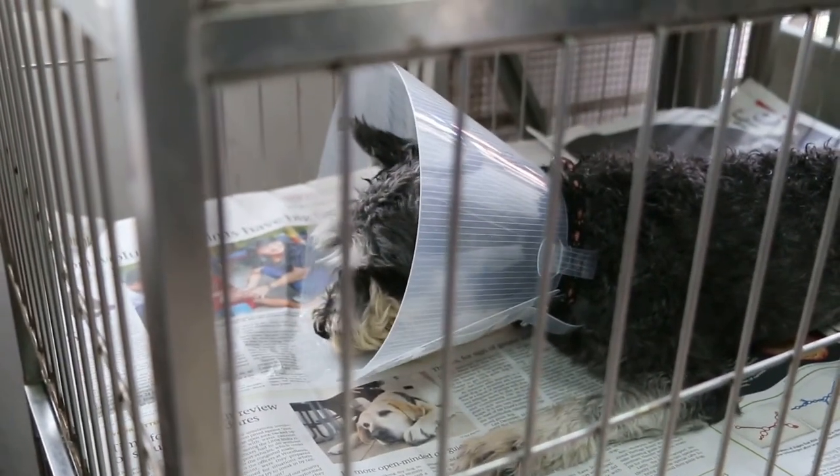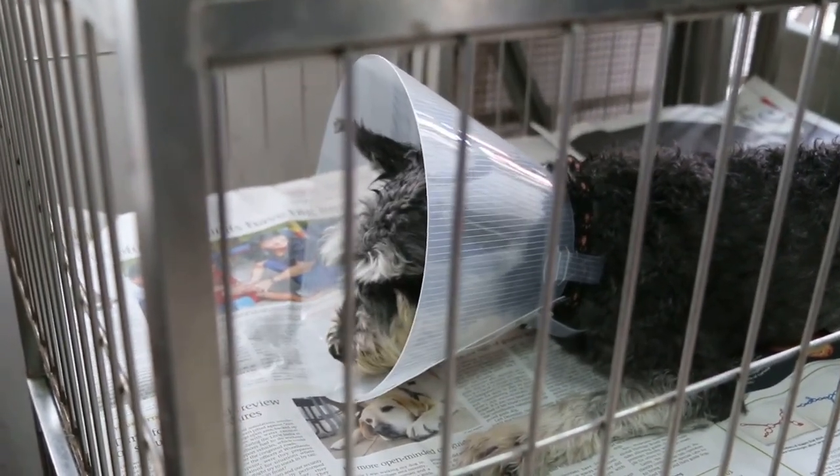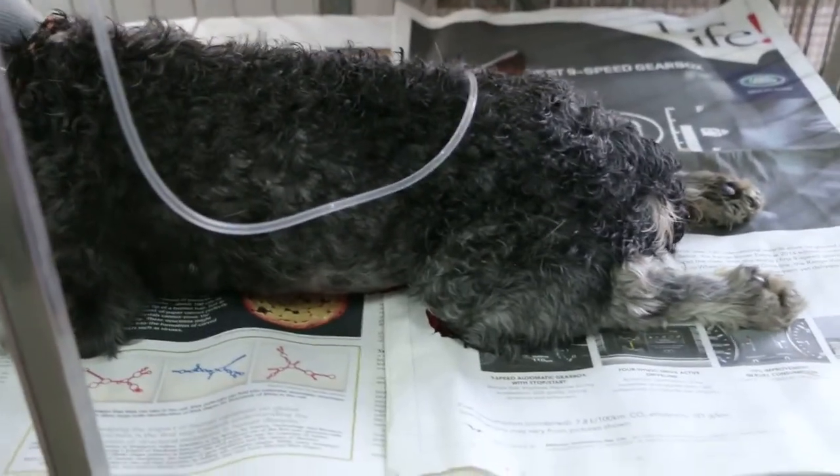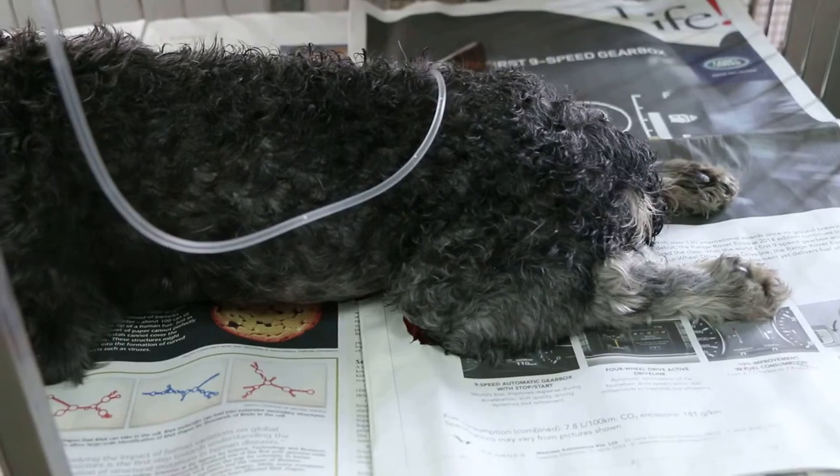The urine inside the bladder was reddish-brown, so an emergency cystotomy was done today, and we'll wait and see how the dog responds.